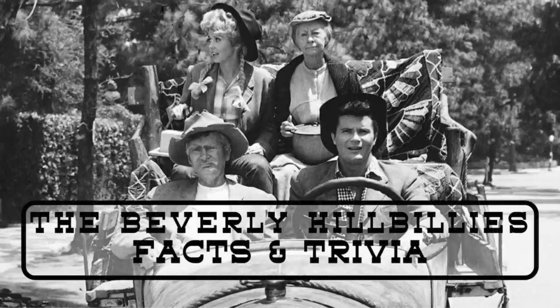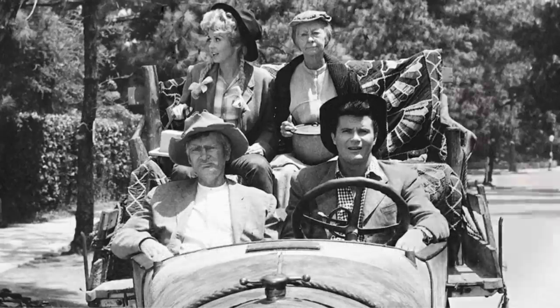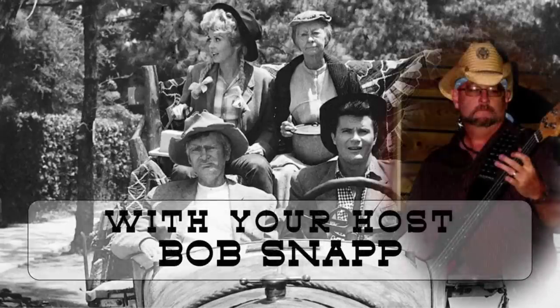Howdy y'all, welcome to the Beverly Hillbillies Facts and Trivia! Kick off the shoes. And now, here's your host for the show — the old Kentucky boy himself, Mr. Bob Snap.